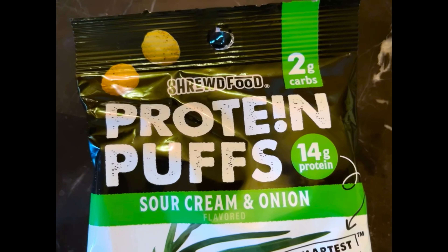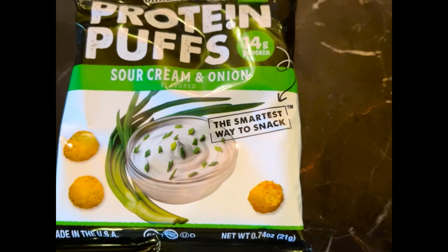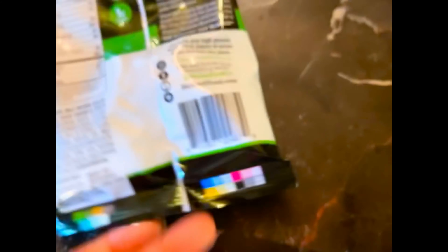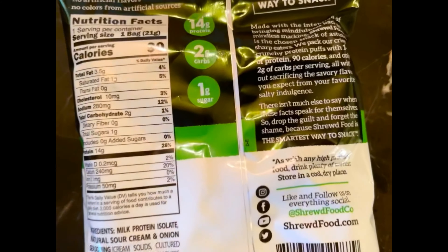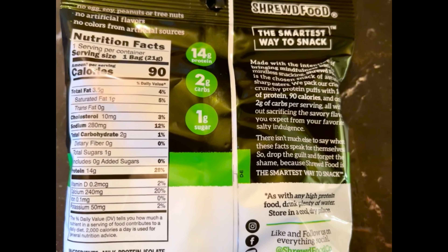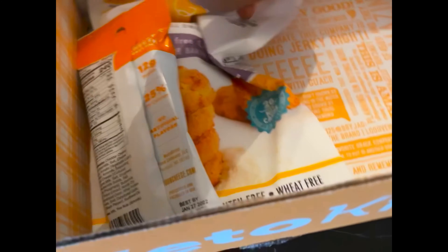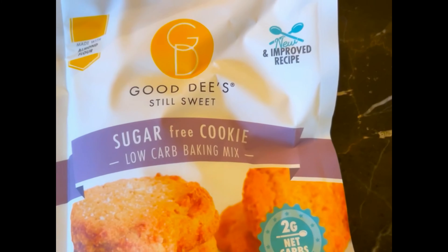Now we have Shrewd Food protein puffs — sour cream and onion flavored. It says 'the smartest way to snack.' Nutrition facts: 90 calories, 3.5 grams of fat, 2 grams of carbs, 1 gram of total sugar, and 14 grams of protein.